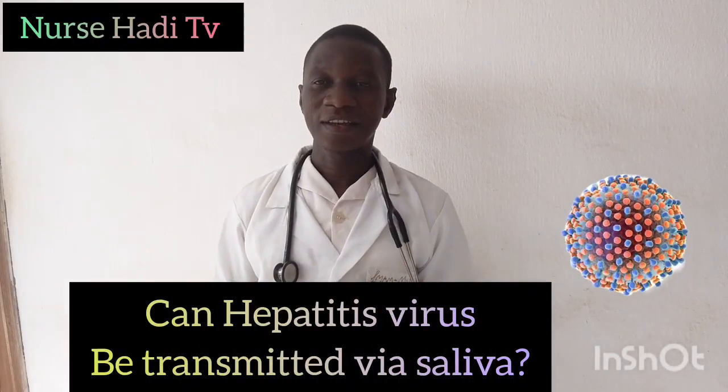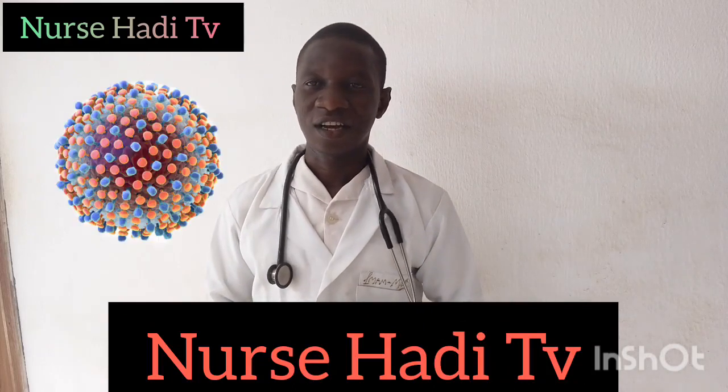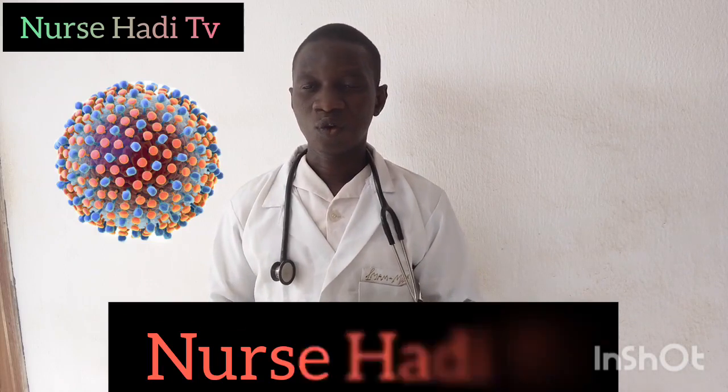Can hepatitis virus be transmitted via saliva or body fluids? If you give me a few minutes, I will be able to tell you the ways in which one can contract hepatitis virus, ways to prevent it, and the difference between hepatitis B and hepatitis C. Hello ladies and gentlemen, welcome to this channel Norshadi TV. In today's video we are going to look at how hepatitis can be transmitted, ways to prevent transmission, and the possible remedies and treatment of hepatitis, especially hepatitis B and C.